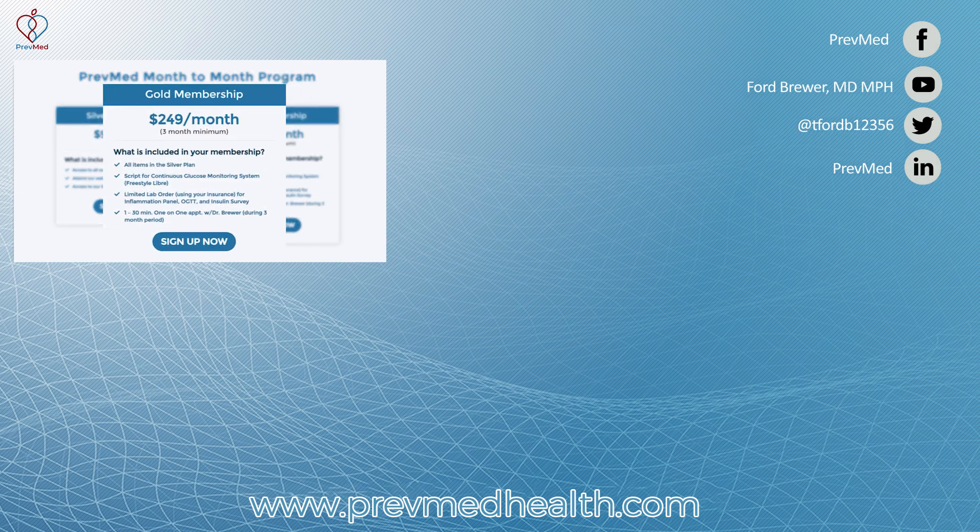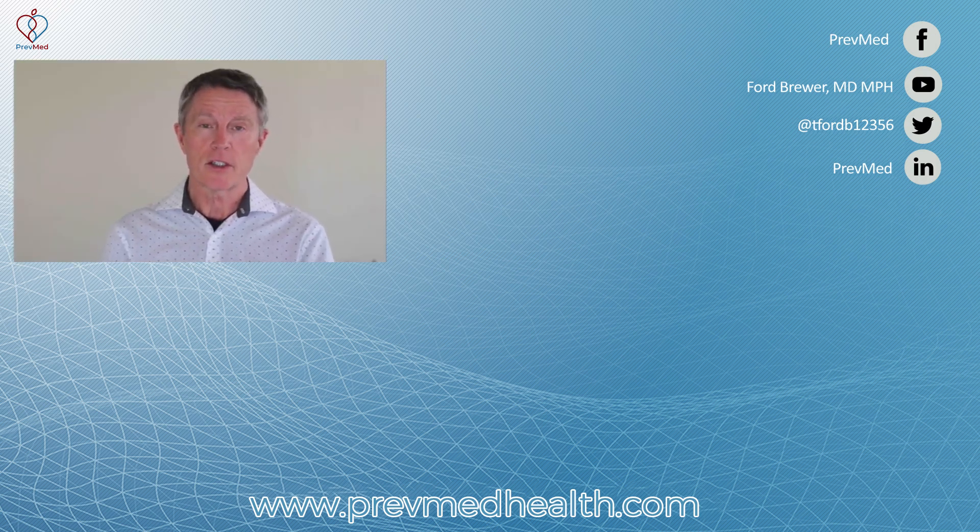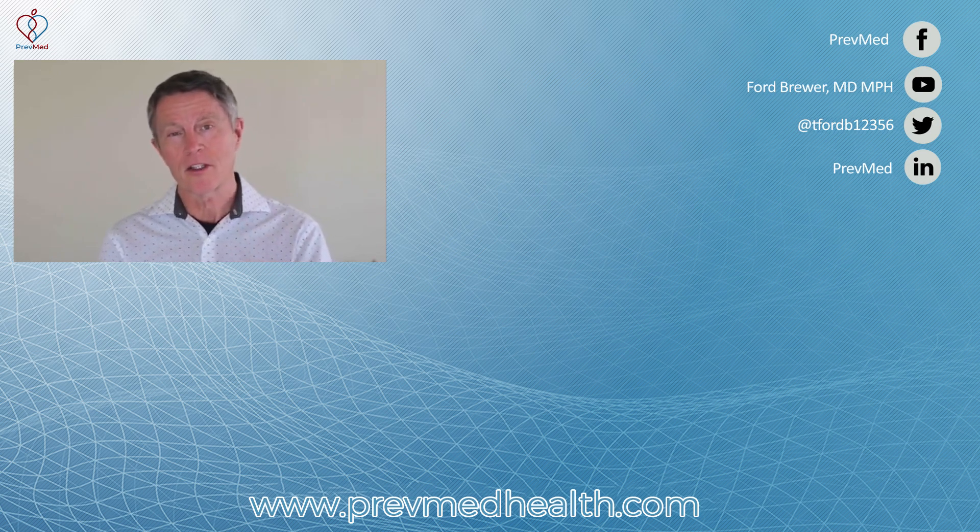Or I would suggest even more so the gold membership. You can get a script for a Freestyle Libre and find out what your blood sugar metabolism is doing on a daily basis. You can get a lab order for inflammation, OGTT, and insulin survey. You can also get a 30-minute one-on-one with me. So I'm looking forward to seeing you.